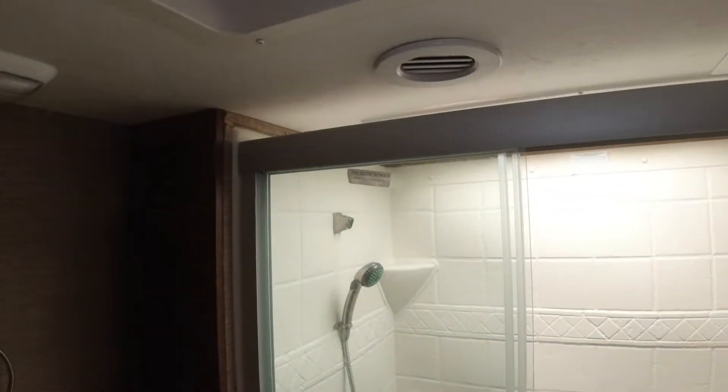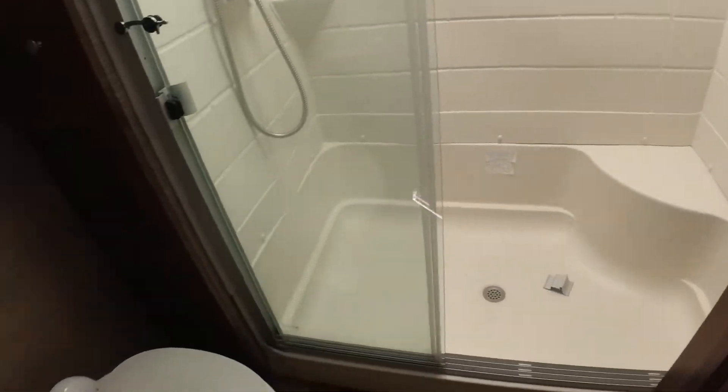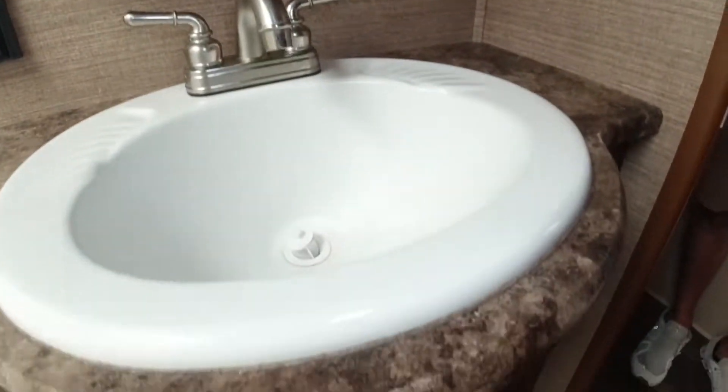Into the bathroom here, I've got a nice size stand-up shower. I've got storage to the left of the shower as well as underneath my sink, and a little medicine cabinet above my sink. This unit has a porcelain toilet, which is really good — not those little cheap plastic ones. It's a nice little feature as well.